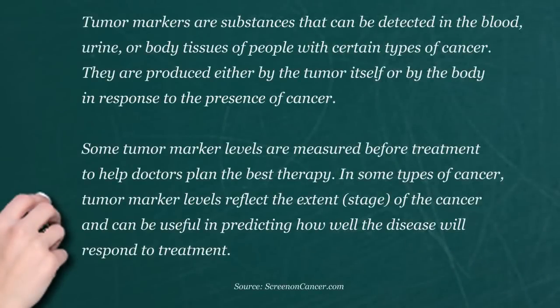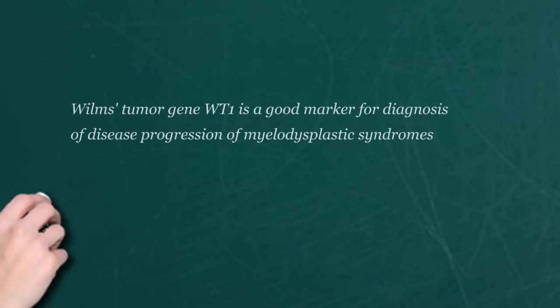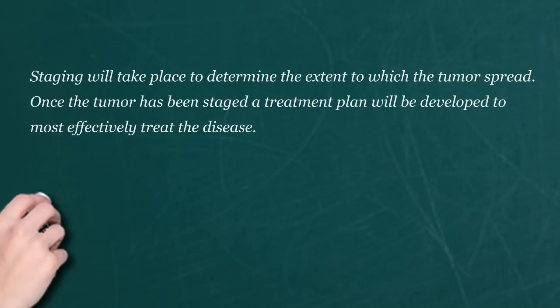It also depends on something called LOH, which is loss of heterozygosity — essentially genetic markers. So what we do is we add on age, we look at histology, and we look at some of these genetic markers, and we stage them. We stage them by the size of the tumor, whether there's metastases. Metastases means the tumor has gone to different places, and Wilms tumor tends to go into the lungs sometimes.